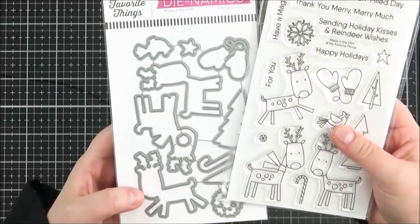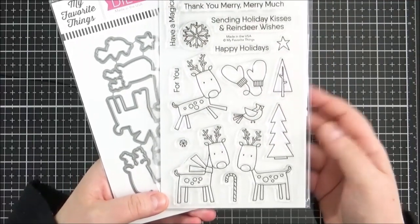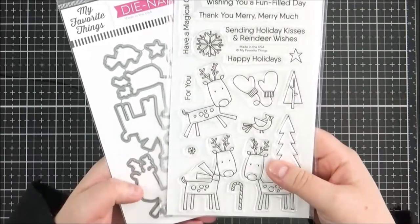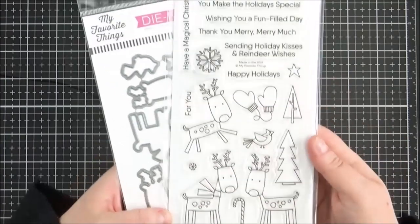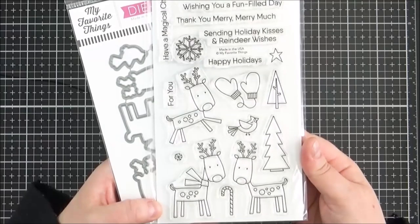I did pick up the dies to go with the Reindeer Games set. I don't always buy dies now — I'm trying to get into fussy cutting to save a bit of money. But sometimes I just want the dies, and I thought I'd use this set quite a bit at Christmas, so I wanted the dies to save a bit of time on fussy cutting.